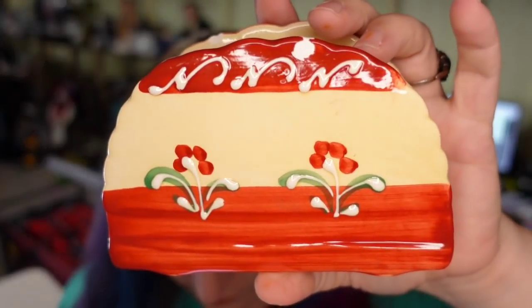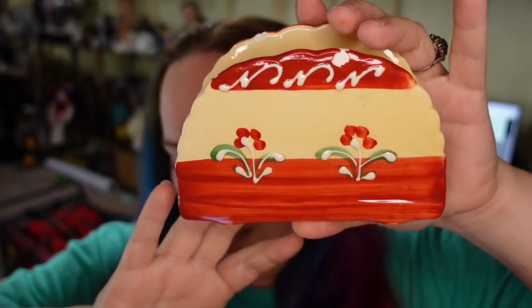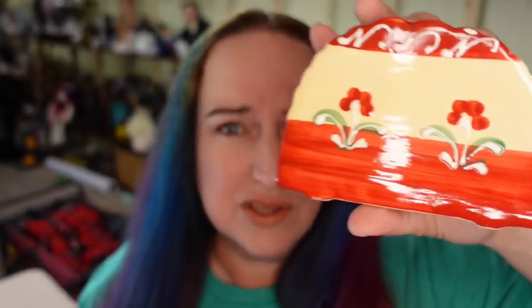First up is this floral ceramic napkin holder. It does say it was made in Spain. I paid a dollar for this at the thrift store. I did not notice, unfortunately, it is chipped, so I only got $7 for this, plus the buyer paid $10 in shipping. It will go over a pound, so this is going to be about a $5 profit.